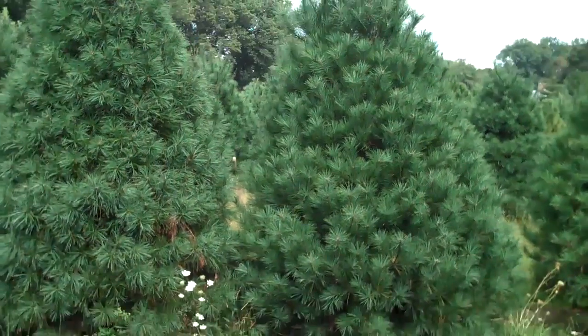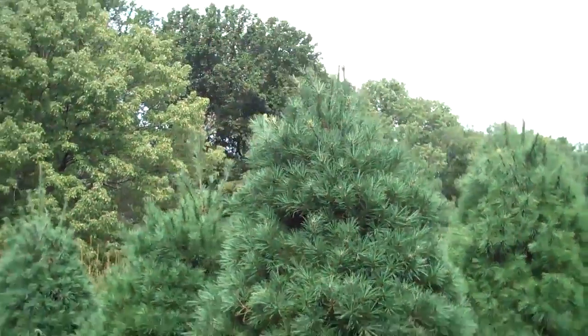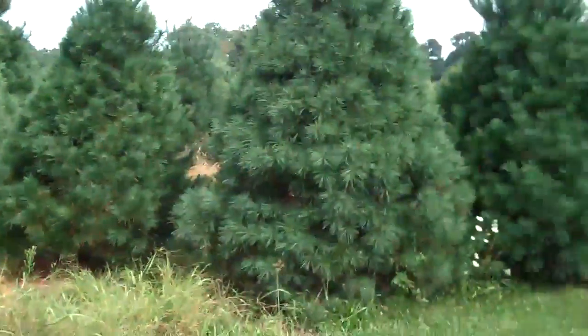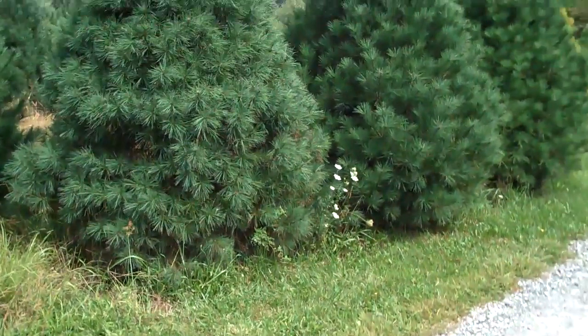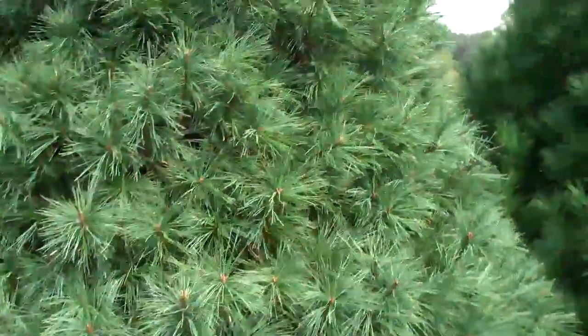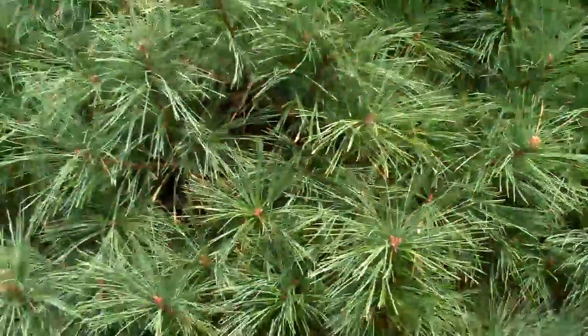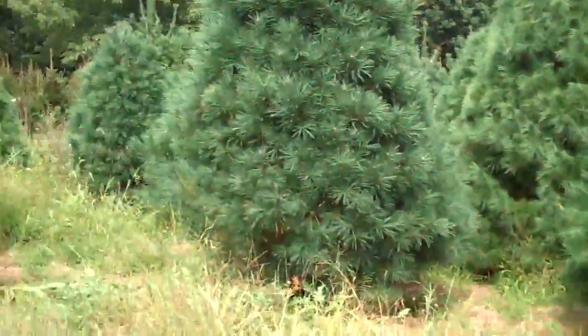Chris Orser Landscape, and we have some Eastern White Pines for sale. These ones you're looking at right now are real nice. They're probably about eight feet tall, nice and sheared, really healthy and vigorous looking. Creates a nice privacy windbreak for your property.